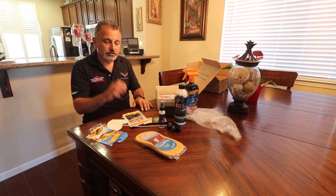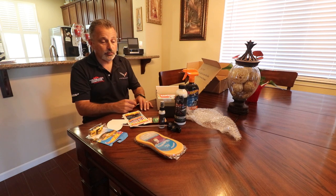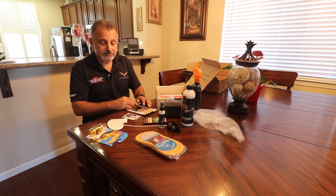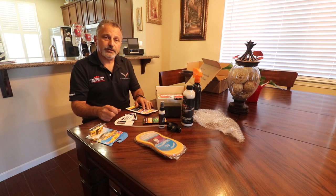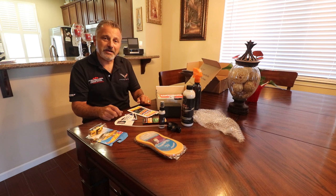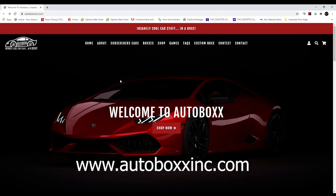Anyway, we're going to jump into looking at it on the web. This is really cool — I'm going to be able to use this stuff on the cars. So guys, we'll jump over to the computer and I'll show you what they've got and what they can do for you.